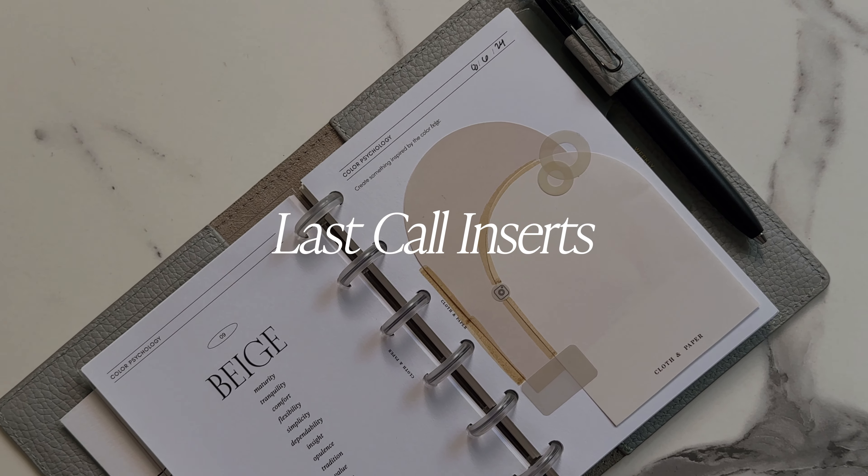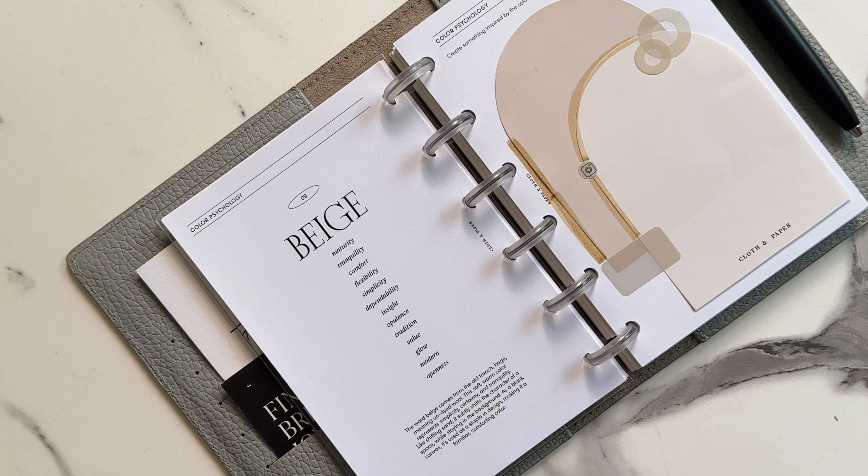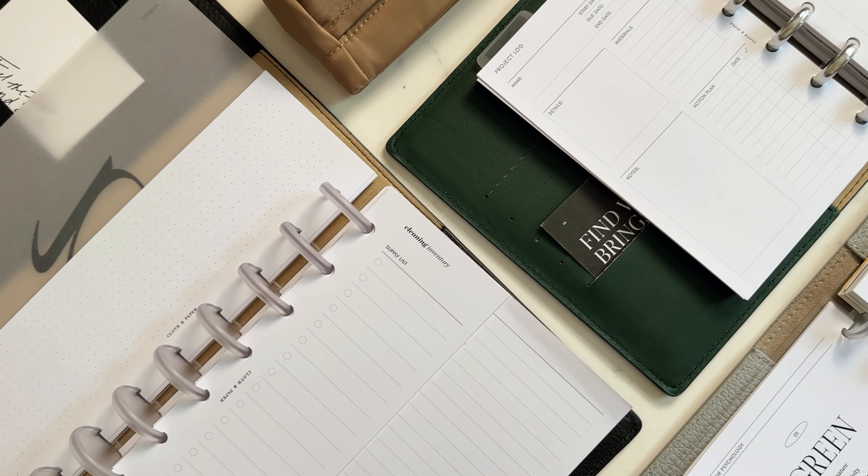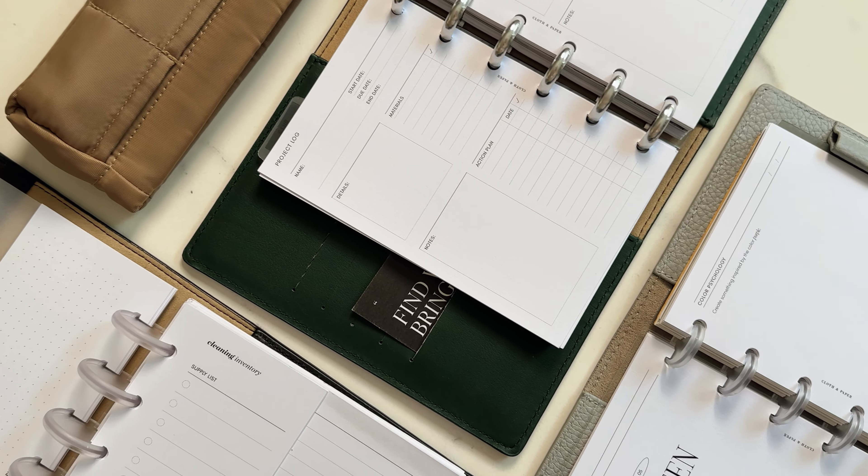Hey planners, welcome back to our channel. Today we're highlighting three of our inserts that are almost out of stock. These favorites have been cherished by many, and we'll explain why you should grab them before they're gone for good.